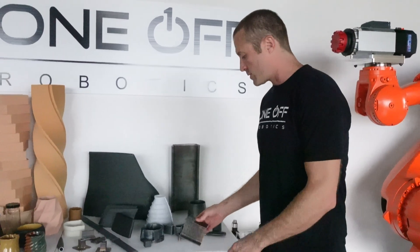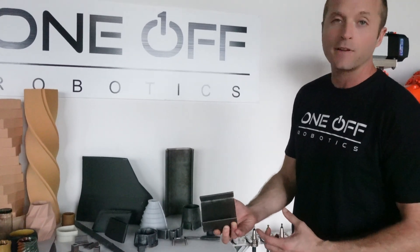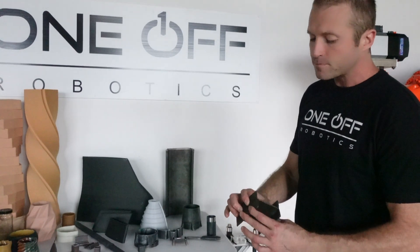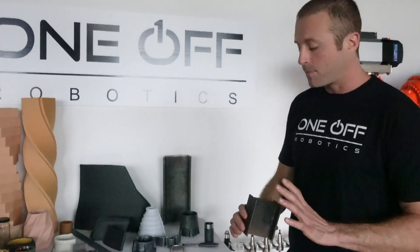We have some smaller 3D printed beams here. This just shows you what you can achieve with our metal 3D printing technology. This beam, while it looks like a normal I-beam in cross-section, it can flare, it can twist, it can be completely custom.